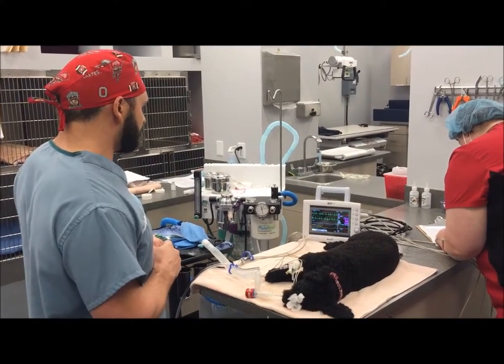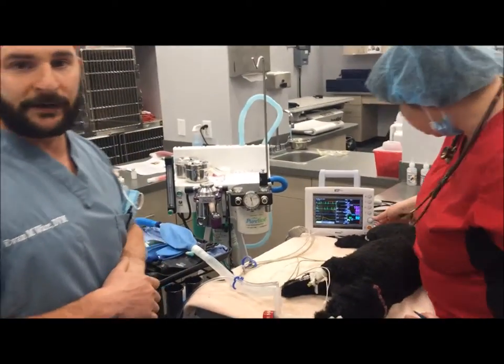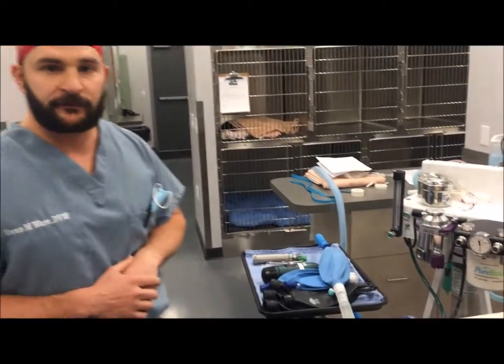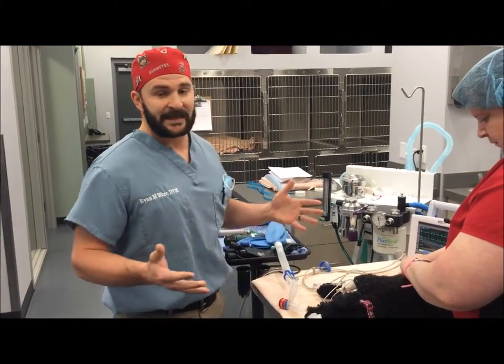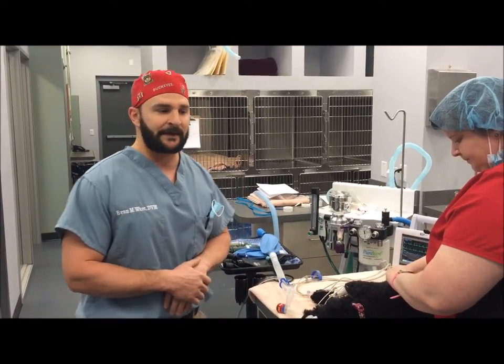We've got our anesthetic machine. This is a new high-quality anesthetic machine that actually has an oxygen generator on it that gives her pure oxygen in addition to her anesthetic gas. A lot of stuff goes into even the most routine of procedures here because these are patients that we love and we want to give them the absolute best quality medicine that they deserve.